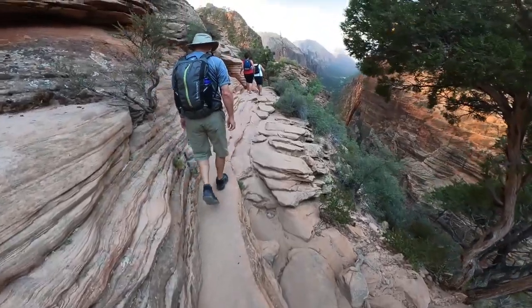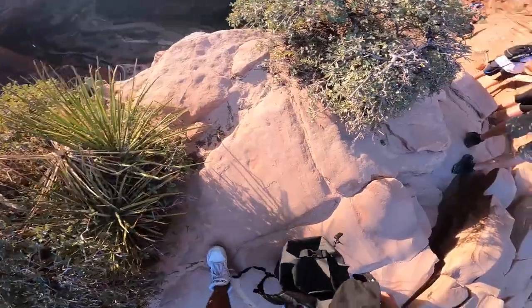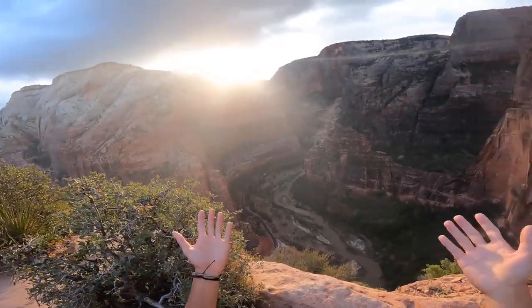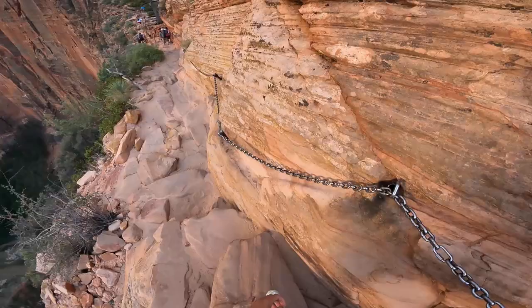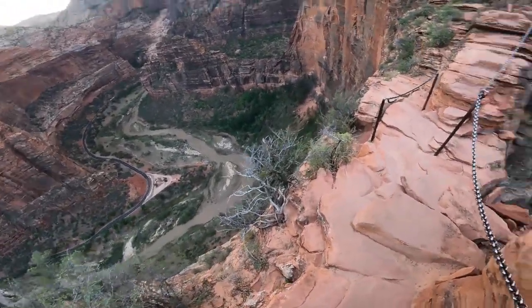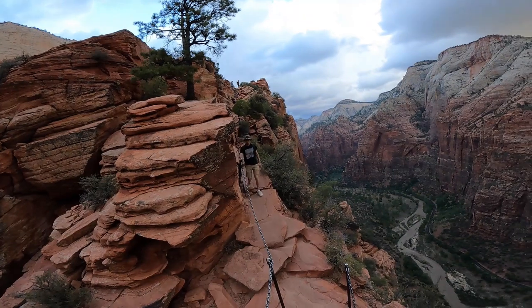Usually the climbing is at the side of the cliff. I stopped to put my hat in my backpack because it was super windy up there — you should probably do the same if you don't want to lose it. As you can see, you're literally walking at the side of the cliff and your life depends on the chain rail, so hold on tight.